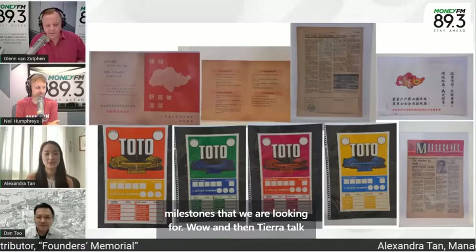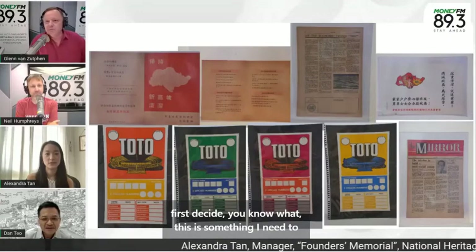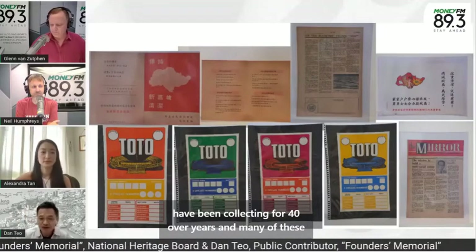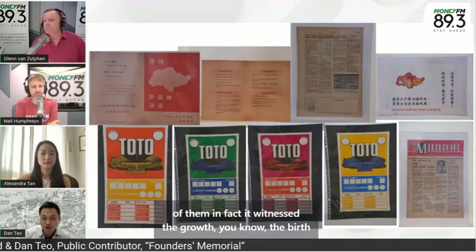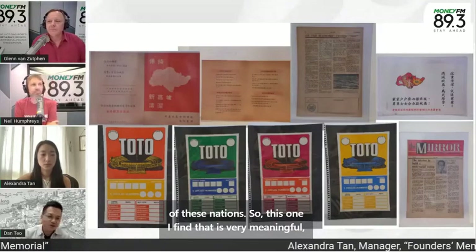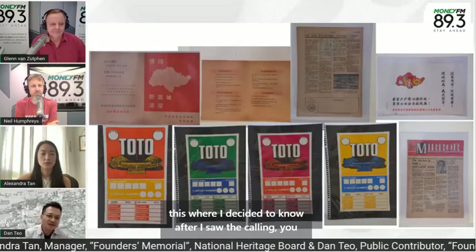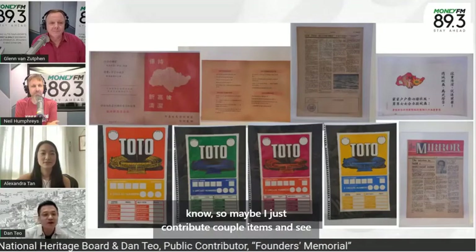Dan, talk to us a little bit about your contribution. How did you first decide this is something you need to contribute to? I've been collecting for over 40 years, and many of these artifacts are related to the history of Singapore — each of them effectively witnessed the growth and birth of the nation. I thought it's very meaningful. Hopefully the younger generation will come to know about it and understand how we became a nation. So after I saw the call, I decided I'd contribute a couple of items and see how it goes.